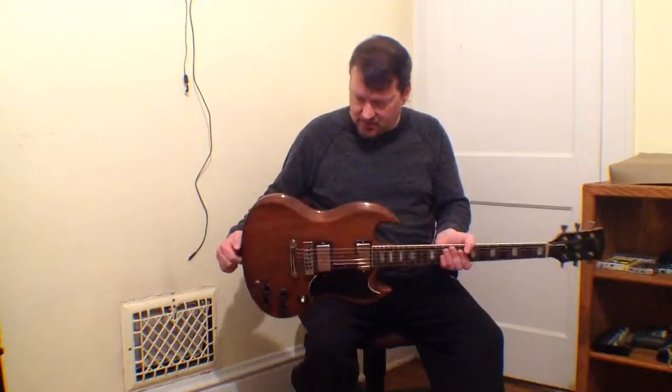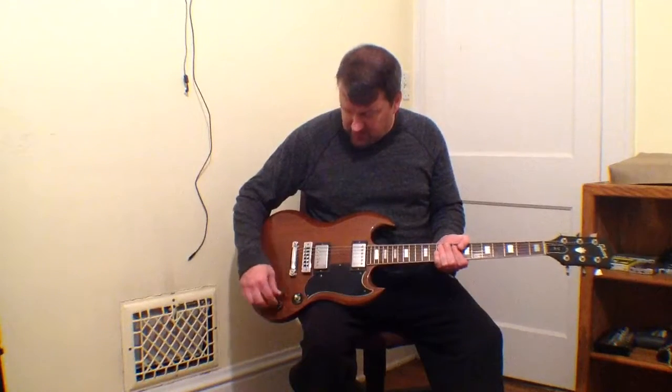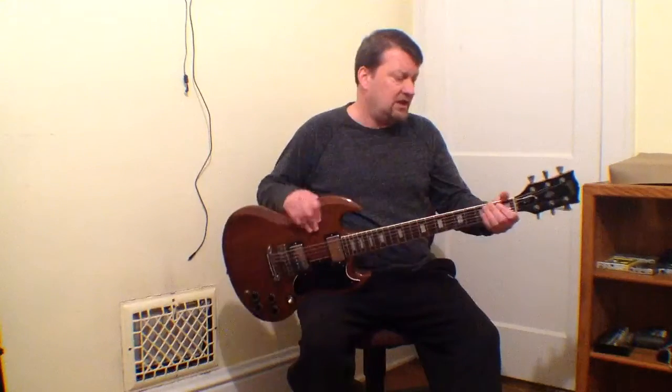I've had it for several years now and I've taken good care of it also. This is my 1978 Gibson SG.